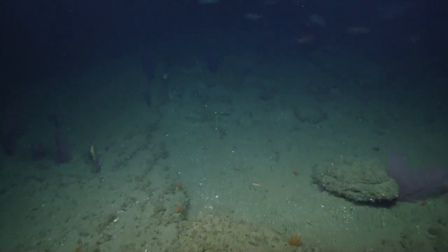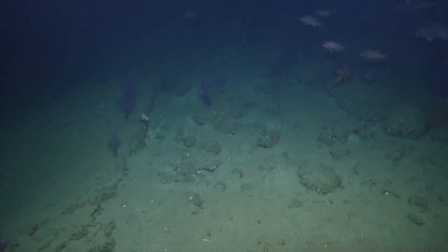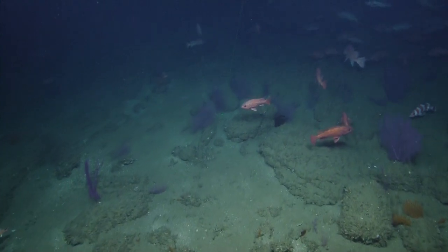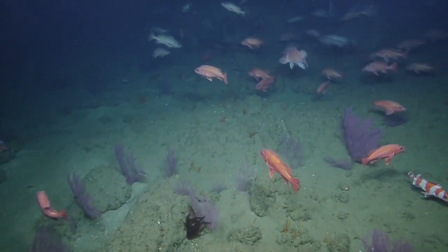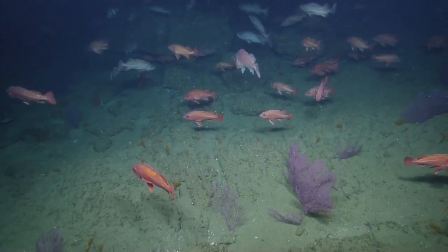Lots of rockfish. We've got some people chiming in about that sherbet colored rockfish and saying that it might be either a vermillion rockfish or a starry rockfish — right, a juvenile. A juvenile, yeah, younger stage. I'd buy that.